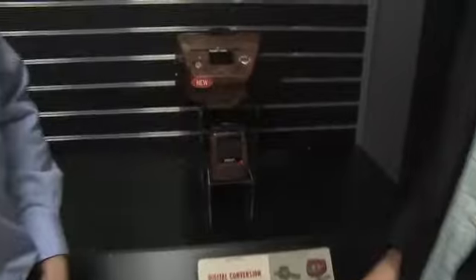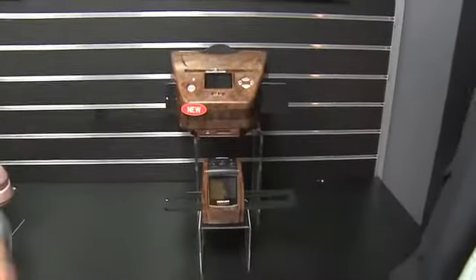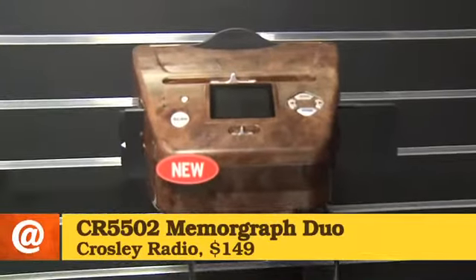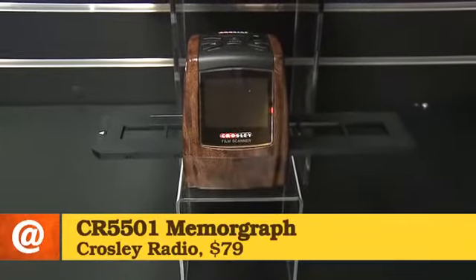What do we have behind us here? Well, we have kind of a spin-off — no pun intended — on our record conversion product. We realized how many people had records, and we realized that so many more had photos and slides and negatives that were laying around the house, and they were in danger of dissolving, just like your record collection was. So these are new products for us.